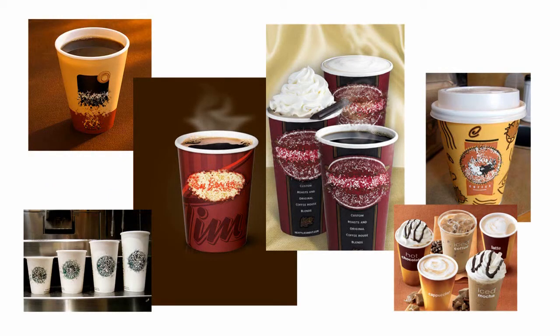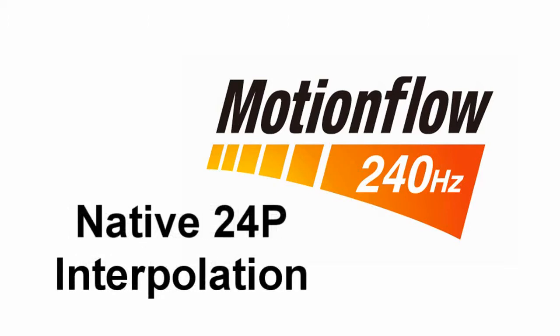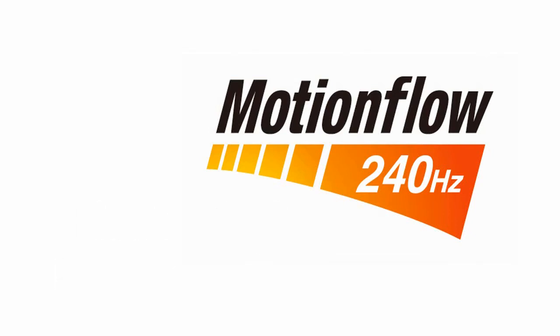That's motion flow 120 and 240 from Sony. It's important to remember that all 240 and 120 hertz implementations are not the same. We use image blur reduction and our motion flow technology to ensure smooth, beautiful pictures no matter what the content — cartoons, live action, 3D renders — all of it is rendered beautifully in Sony motion flow.